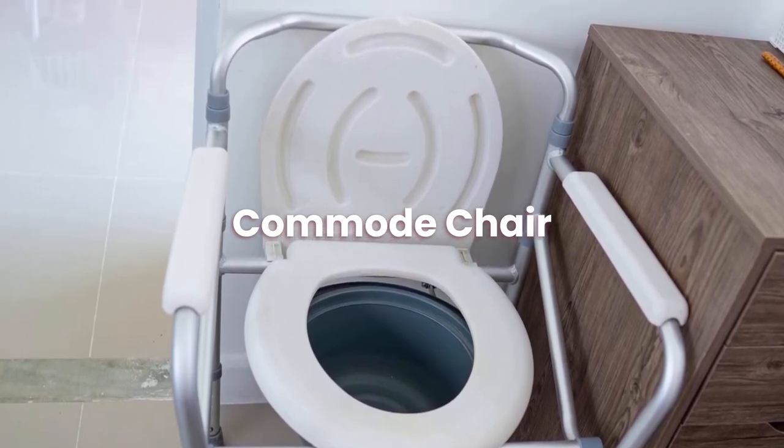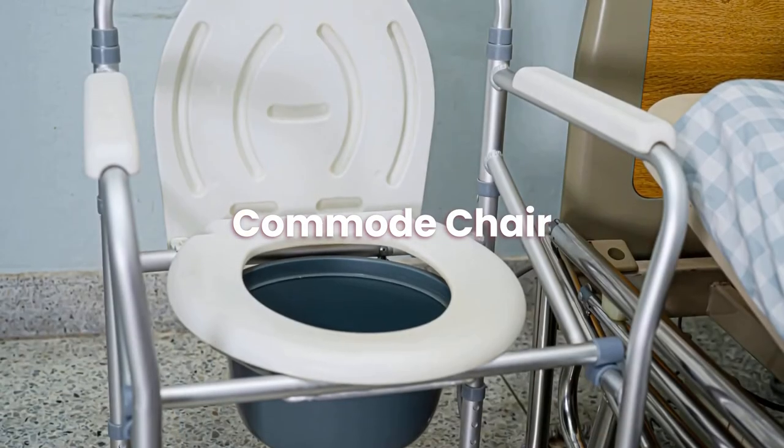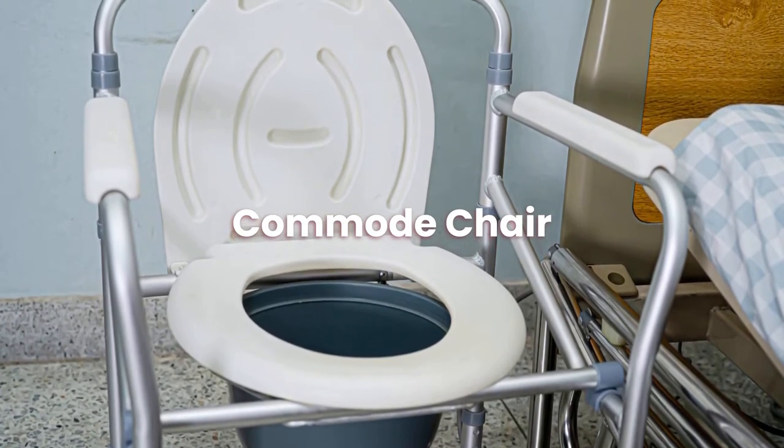Today we will be covering Commode chairs. A commode chair is a worthwhile investment if you or a loved one has problems going to and from the toilet due to an injury, illness, or disability.